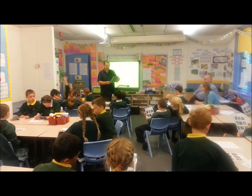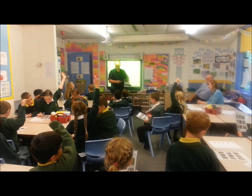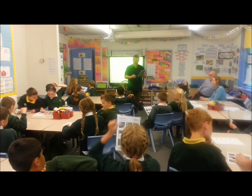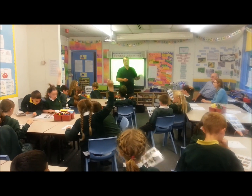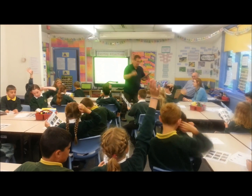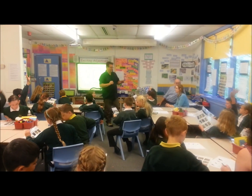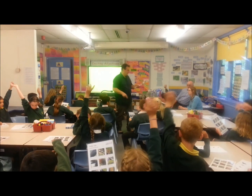Let's pick an easy one to start off with. Number five — a robin. Number six — blue tit. Well done, very good. Number four — magpie, well done. Go on, tell me what number seven is. These are birds that you're going to see in your garden — you're not going to see an eagle in your garden unless it's escaped from somewhere.